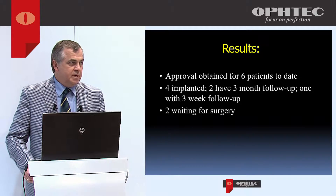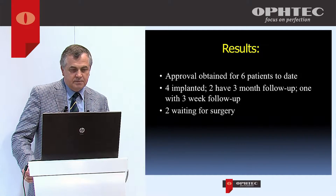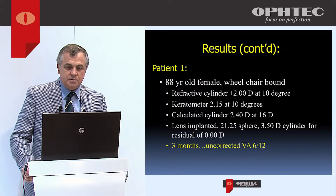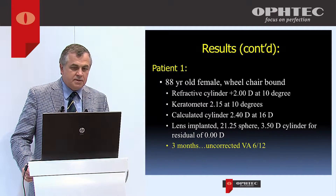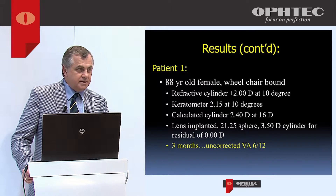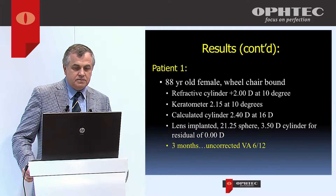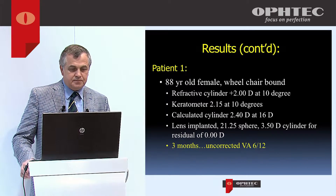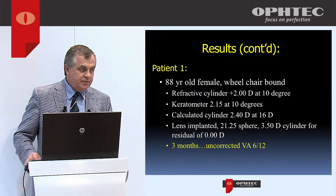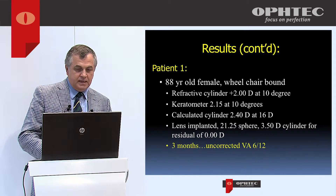I received approval for six patients — not a huge number, but very difficult patients. Four have been implanted and a few have had three-month follow-up. The first patient was an 88-year-old wheelchair-bound female with refractive cylinder of 2 diopters at 10 degrees; keratometry showed 2.15 diopters at 10 degrees. The calculated cylinder was 2.4 at 16 degrees, so we implanted a 21.25 sphere, 3.5 cylinder lens with a predicted outcome of zero astigmatism. At three months her uncorrected visual acuity was 6/12 — we did not need to give her glasses.